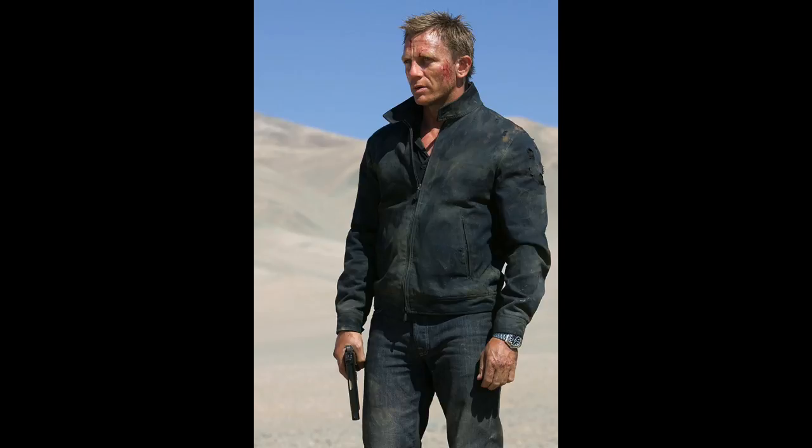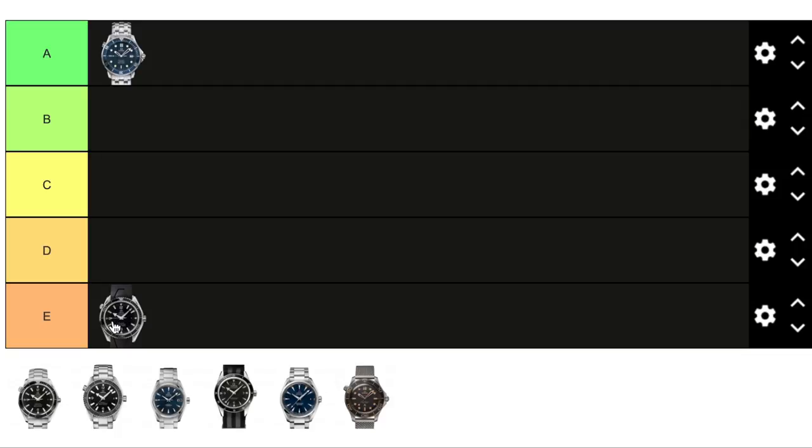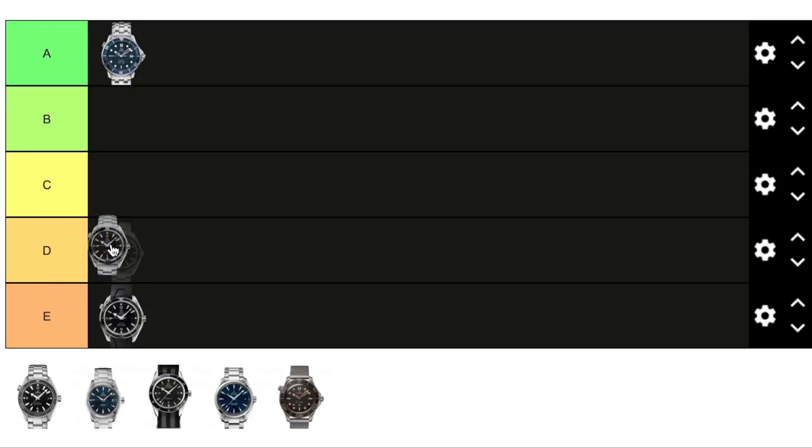The third watch is from Quantum of Solace — also a Planet Ocean, but much smaller at 42 millimeters in diameter. It comes not only on rubber but also on a bracelet. I like it better because of the smaller size and the bracelet, which I think fits this style of watch better than a rubber strap. It's an upgrade over the previous one, but just one grade up — so I'm putting it in category D.